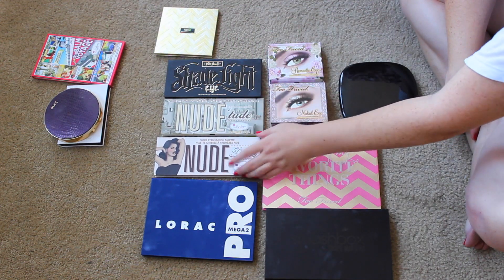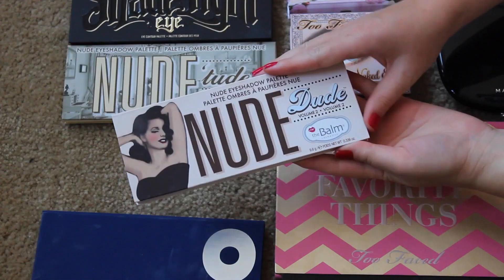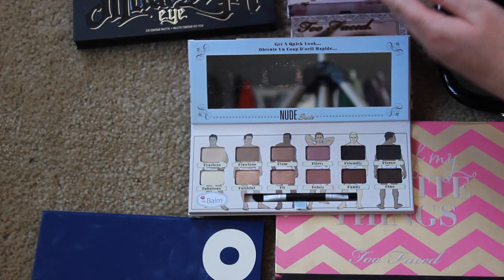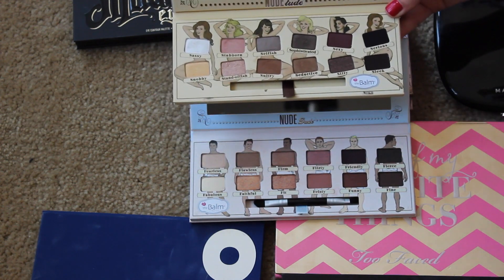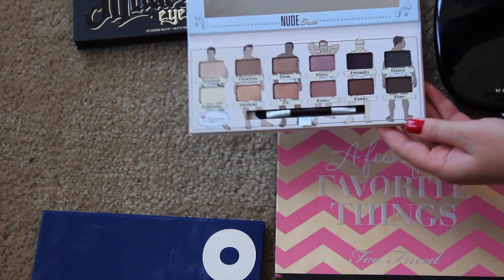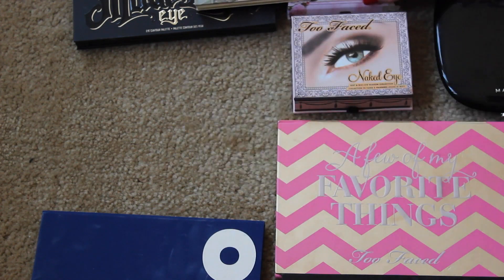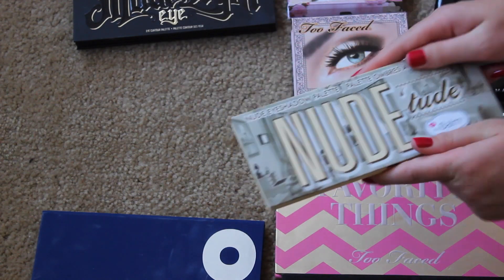Speaking of the Balm, I have my two nude palettes from them — Nude Tude and Nude Dude. The best part about these palettes is the packaging: Nude Dude has all naked dudes, and it's incredible. The other one is Nude Tude with naked girls. I definitely prefer the Nude Dude one. I'm gonna get rid of the Nude Tude because these are not shades I would really reach for — I'm honestly keeping it for the packaging. As far as shades go, I much prefer the Nude Dude. I love this flirty color, all the neutrals, and the gold and coppery ones. So I'm definitely keeping my Nude Dude and passing on Nude Tude. I love you, but not that much.